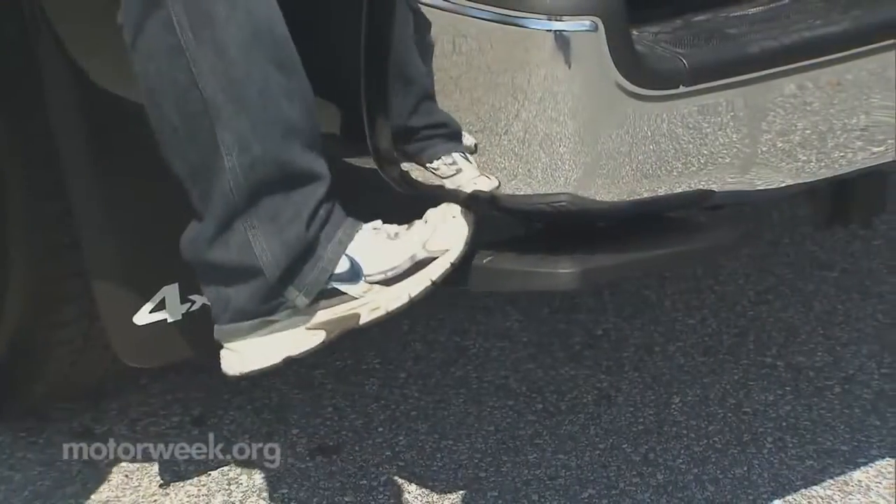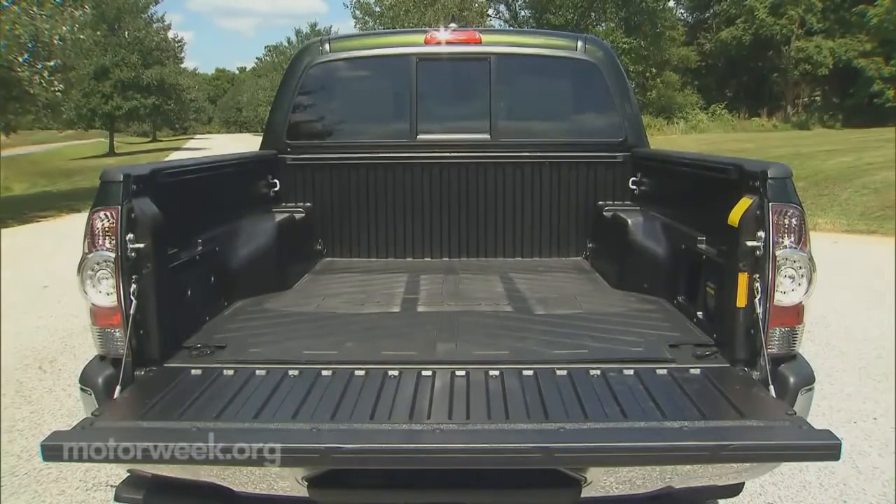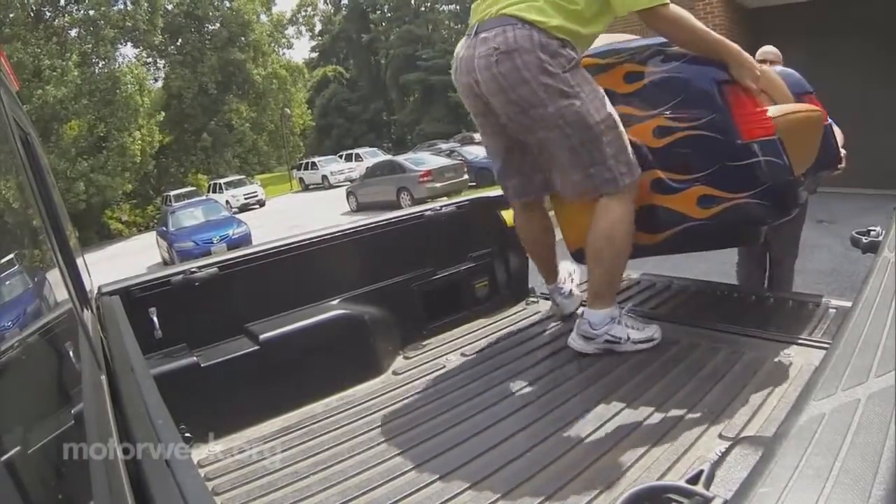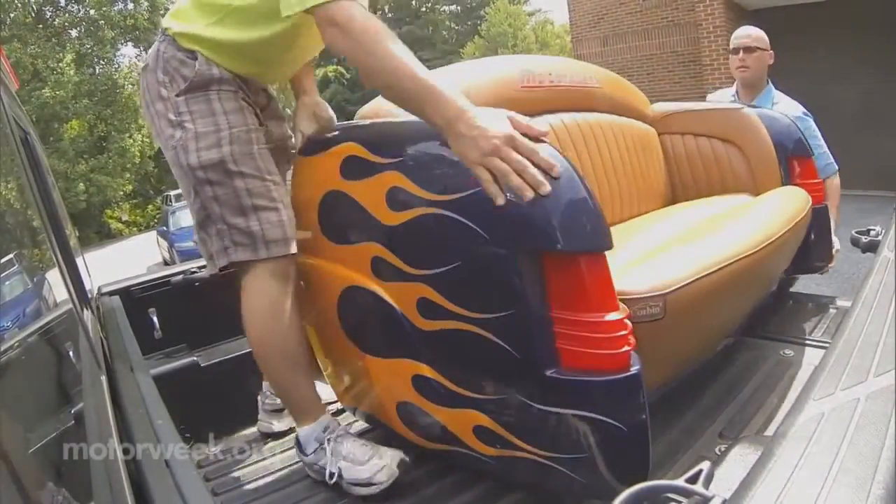Other optional goodies on our tester included the V6 tow package and bed step. We've always been a fan of the Tacoma's composite bed — it's proven to hold up well. Both 5- and 6-foot bed lengths are available.